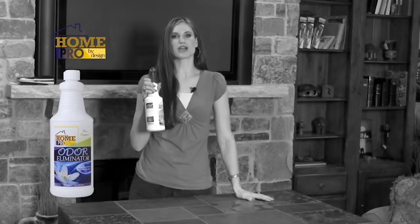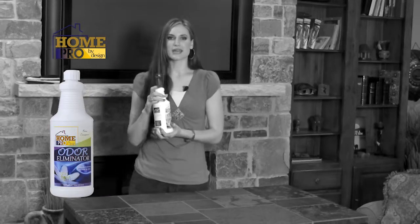Let me tell you about one of my favorite Home Pro by Design products: odor eliminator. I love this stuff. It comes in a handy spray bottle, so all you have to do is spray it on the offending surface. Follow me, I'll show you.